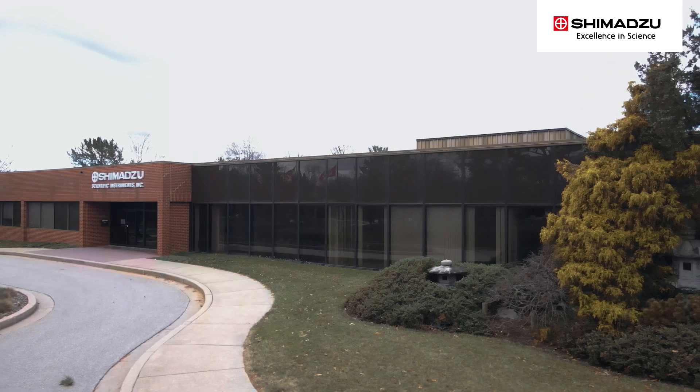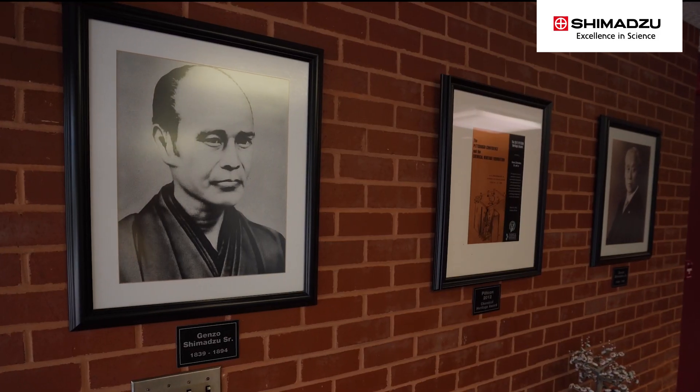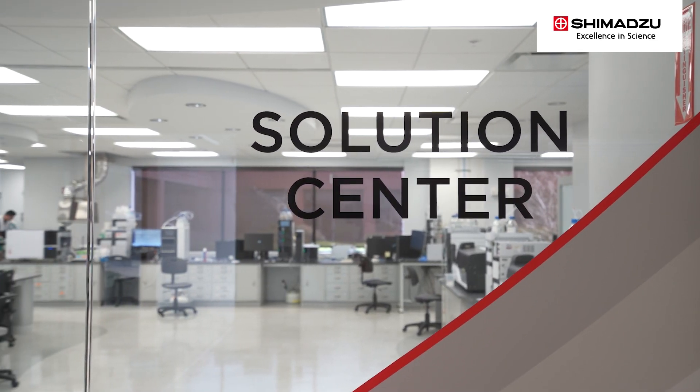Shimadzu is one of the leading manufacturers of analytical instruments in the world. Throughout its history, Shimadzu has been at the forefront of helping laboratories solve current and emerging analytical needs.